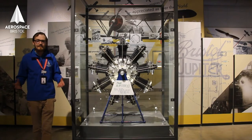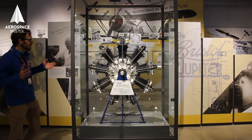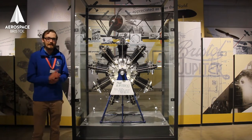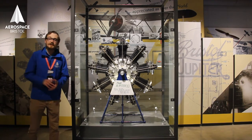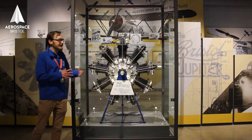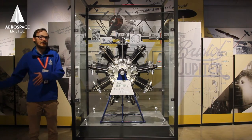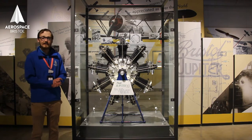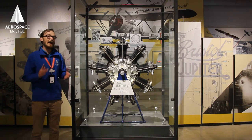Roy Fedden and his team of engineers joined the new Bristol Aeroplane Company, and roughly two thirds of the company were devoted to Bristol Aero Engines. Bristol was known for its engines, but now it could build airframes and engines together — special engines for the airframes, or special airframes for the engines. Roy Fedden and Frank Barnwell worked closely together as two excellent engineers.